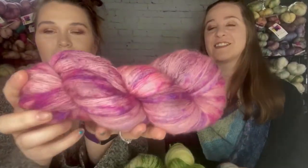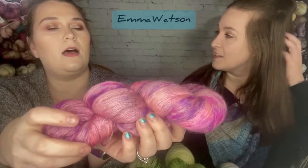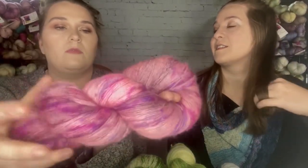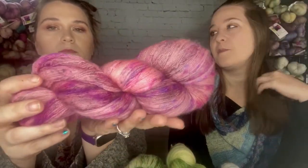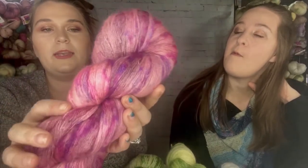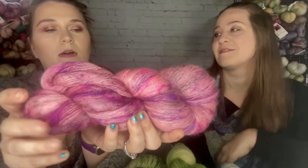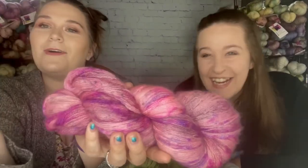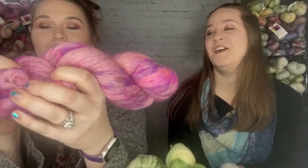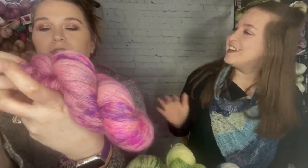I got to dye the lace weight on this one. We'll put it on the fingering soon — maybe we'll go dye together this week. We decided on a name for this colorway — Emma Watson. I almost said Hermione! It does look like Hermione's dress, though that wasn't the inspiration.